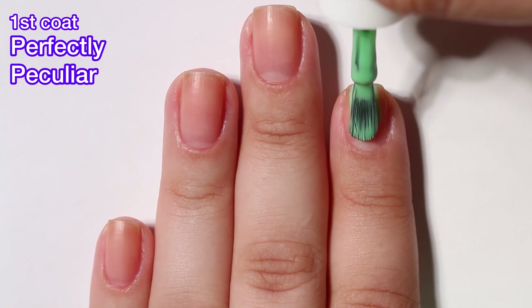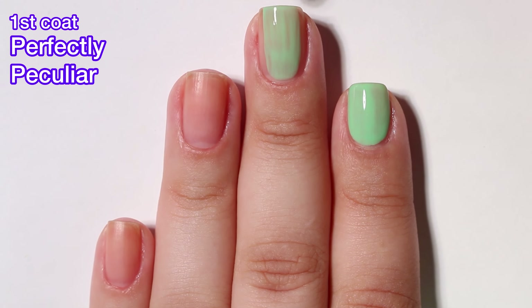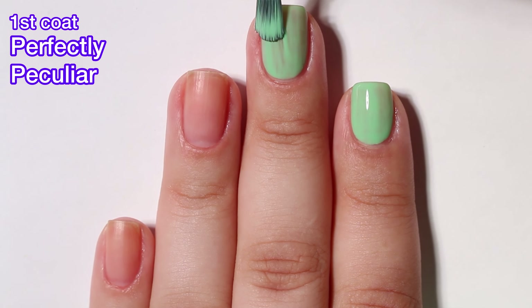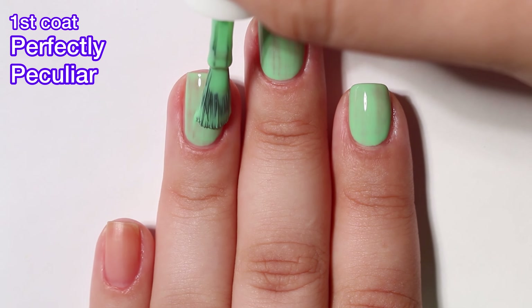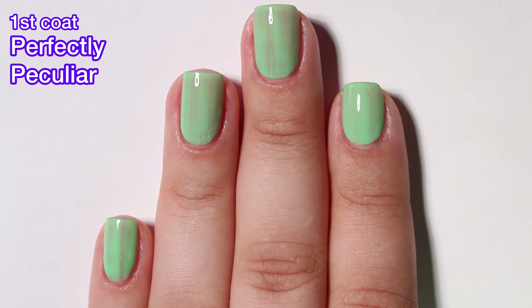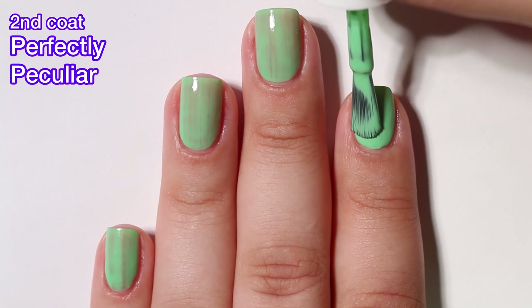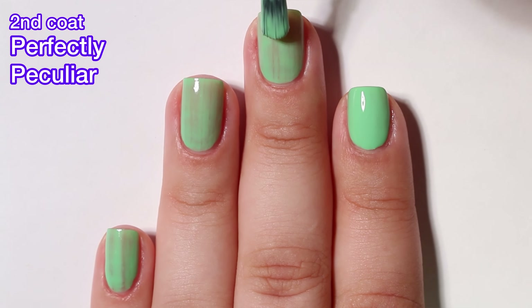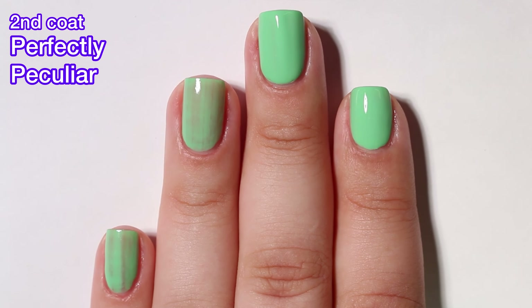Next up we have Perfectly Peculiar and this one is a bright minty green. This one I love — absolutely beautiful. The formula is excellent. Normally with colors like this I need three coats to reach full opacity, but with this one two coats was enough and it looks so bright and beautiful on the nails. I love it. I definitely would love to see more shades like this from Essie.